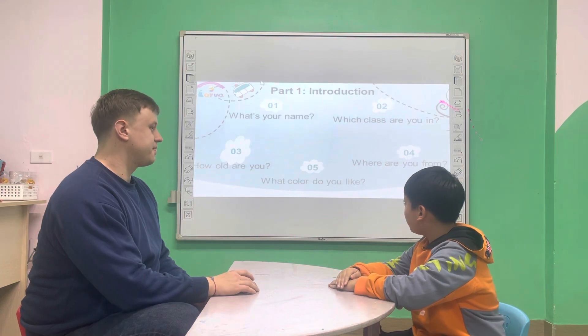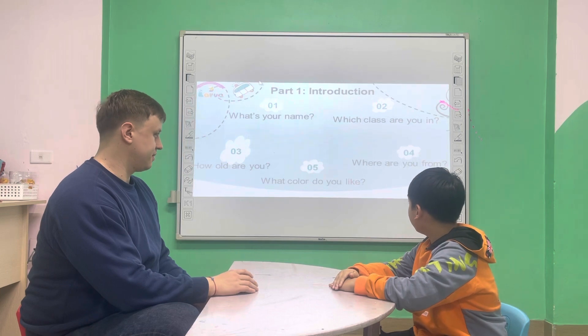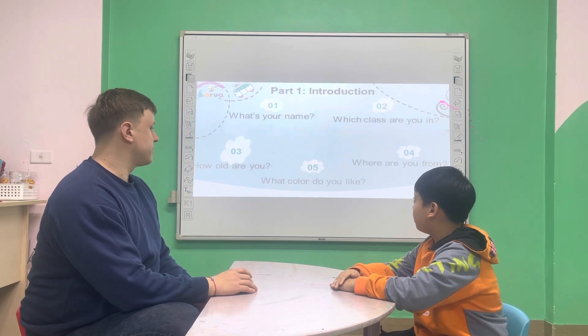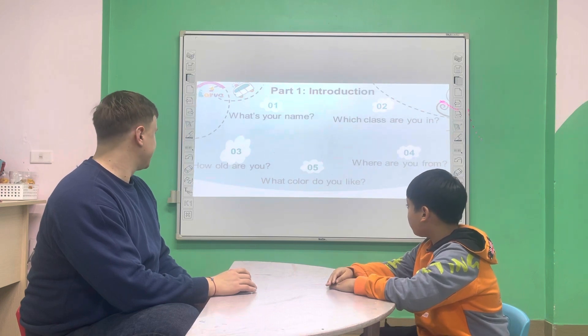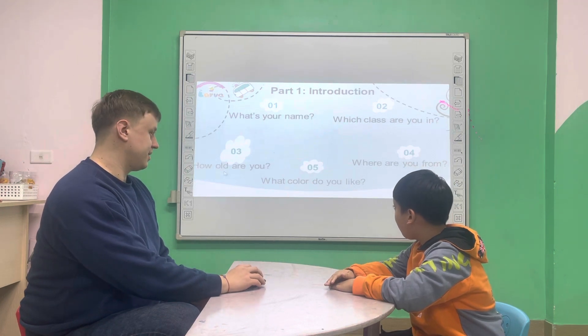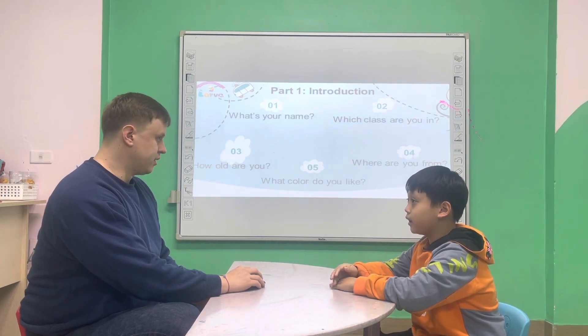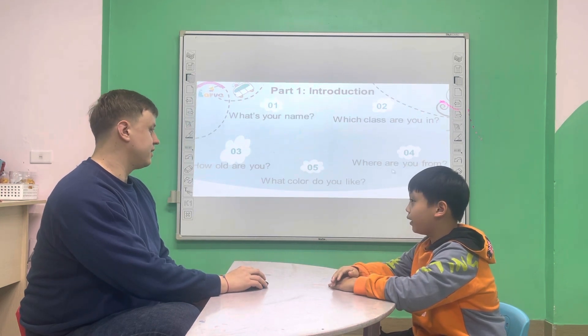Could you please introduce yourself? What's your name? My name is Jack. Which class are you in? I'm in class Green Starter 1-8. How old are you? I'm 7 years old. Where are you from? I'm from Vietnam.